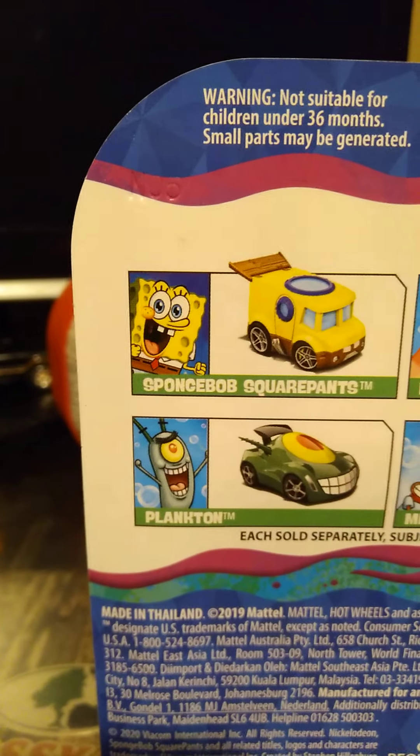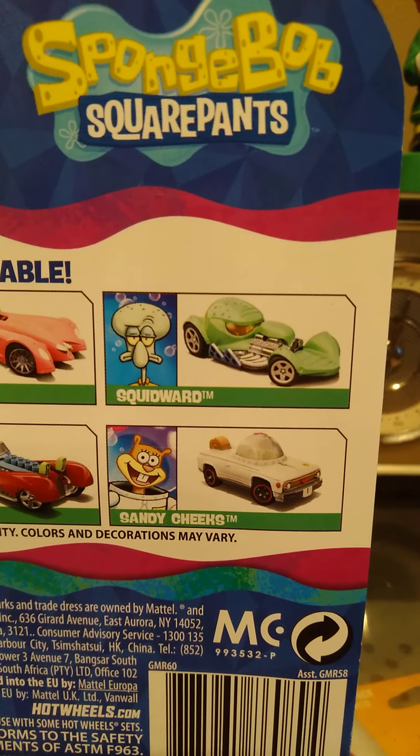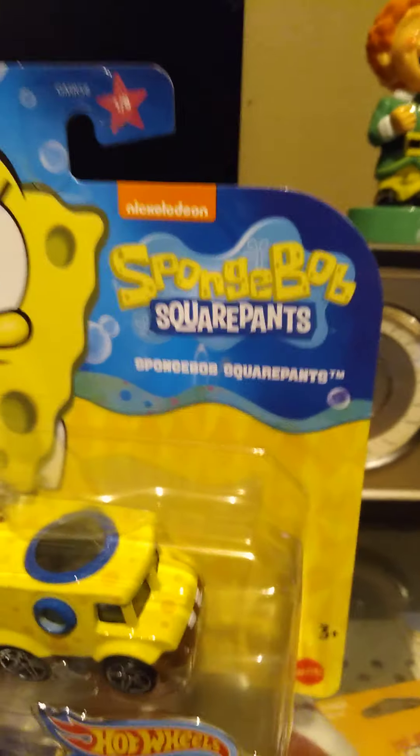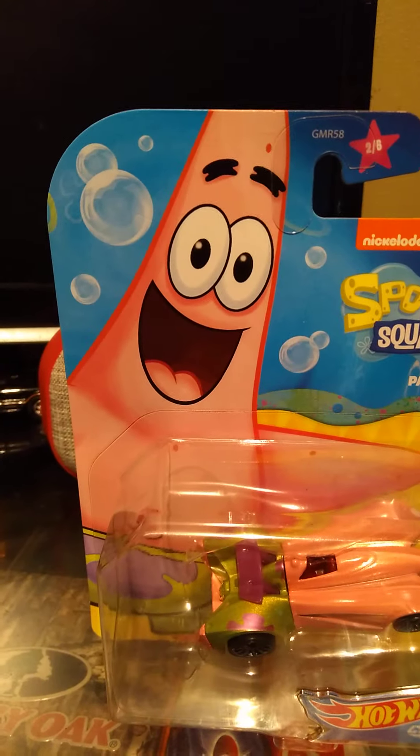I'll give you a look at the car. If you guys are wondering why I'm not opening these up, it's because I'm a collector — I collect stuff like this and I like the show. These are not going to be opened on video; they're going to stay mint on card. I'm not sure which set this is from, but the set includes SpongeBob, Patrick, Squidward, Plankton, Mr. Krabs, and Sandy. So this is car number one of six.